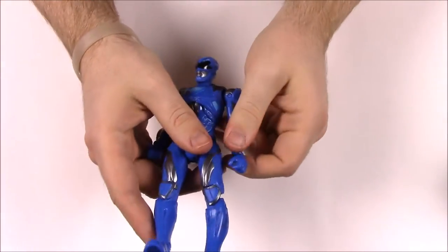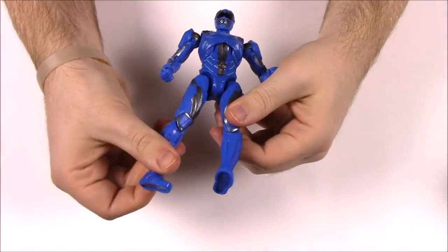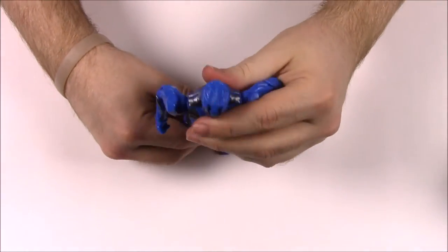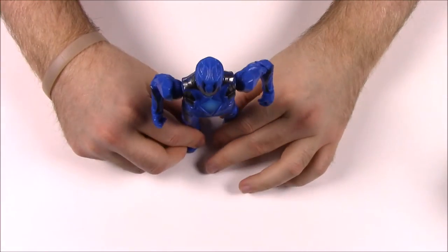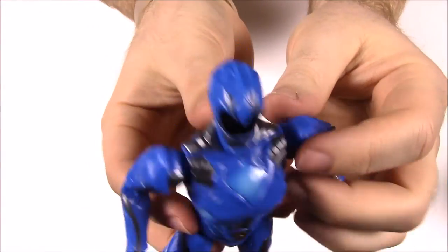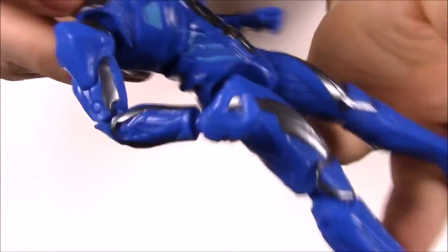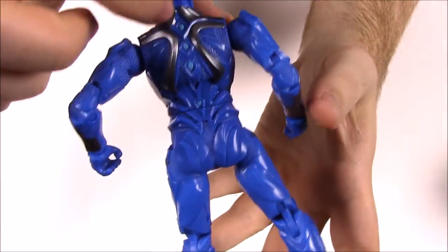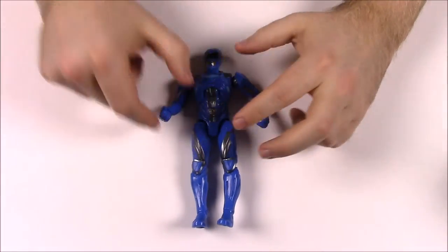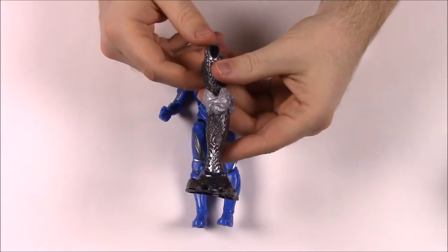They're the most expensive and super articulate — you can move just about every single body part imaginable. They stand up pretty well. You can see the chest plate, the helmet looks really good, and of course there's the morpher on the belt. On the back they have these little circles that go with their design, and it just looks really cool. There's the Blue Ranger.